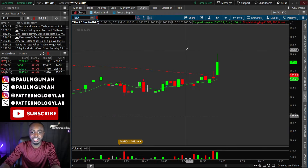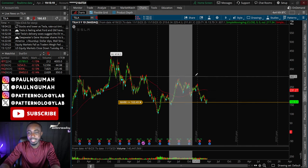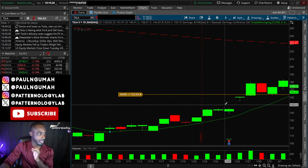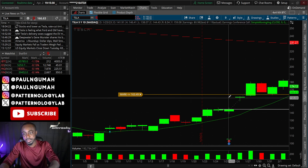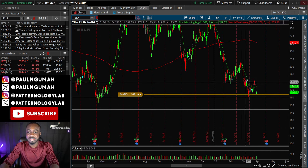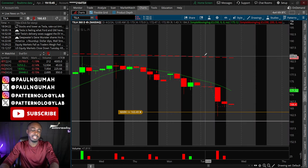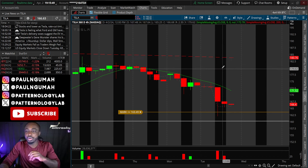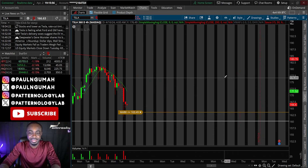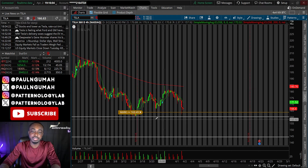The first stock I want to share for tomorrow is Tesla. For those of you who have been subscribed to the channel, I told you that this gap at $145 would get filled at some point. It's currently at $166. The company reported delivery numbers — 384,000 versus expectations of around 440,000 — they didn't really meet expectations and the reaction to that was very negative.